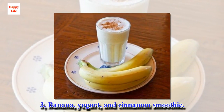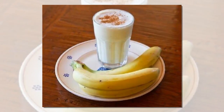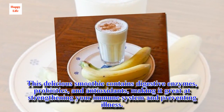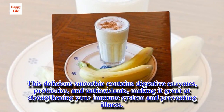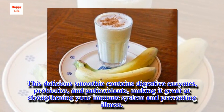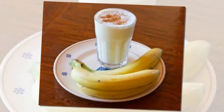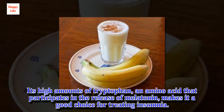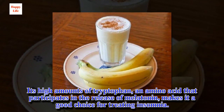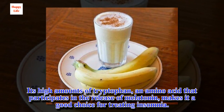3. Banana, yogurt, and cinnamon smoothie. This delicious smoothie contains digestive enzymes, probiotics, and antioxidants, making it great at strengthening your immune system and preventing illness. Its high amounts of tryptophan, an amino acid that participates in the release of melatonin, makes it a good choice for treating insomnia.